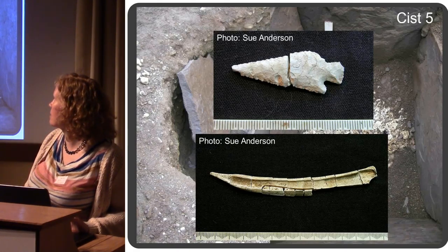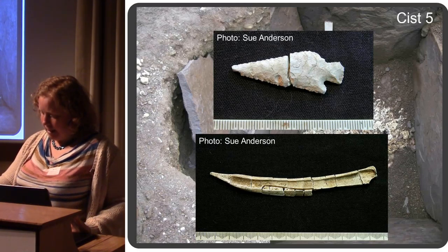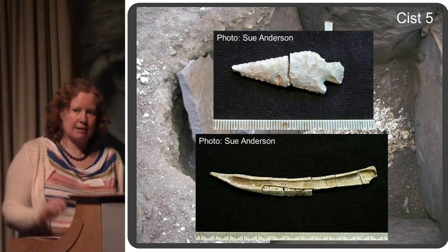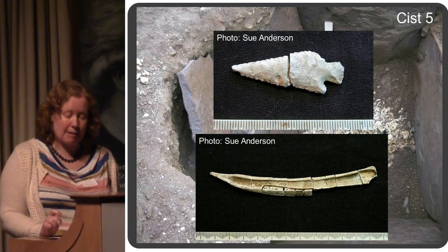That arrowhead had been burnt — it was picked out of the cremated material, so it must have gone through the pyre with the body. The total depth of this pit containing the kist and the double layers of capstones was about two metres from current ground level to the bottom of the kist.